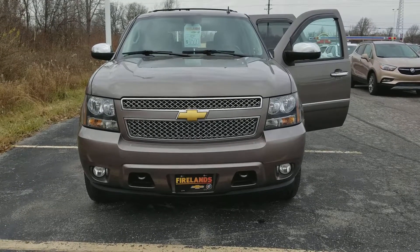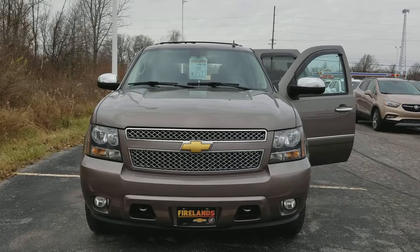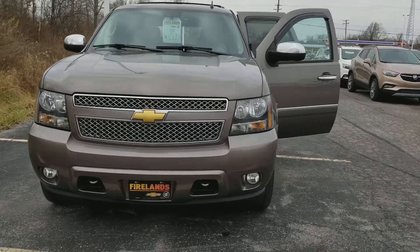Hi George, my name is Shasta here at Fireland Chevy Buick in Norwalk. You inquired about our 2013 Chevy Tahoe LTZ. We have it listed at $31,500.